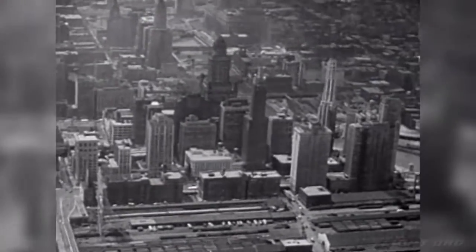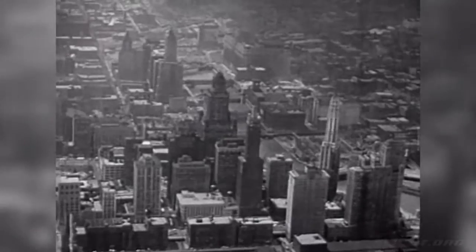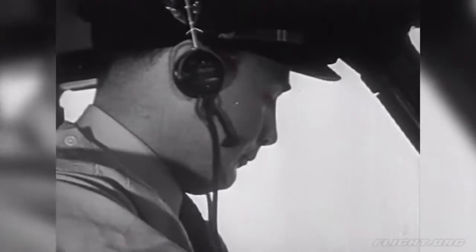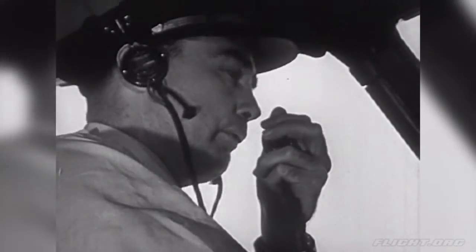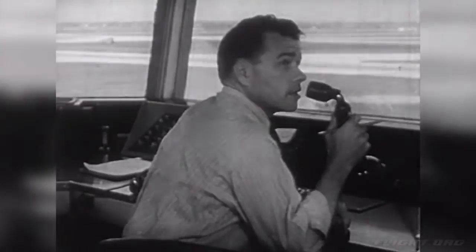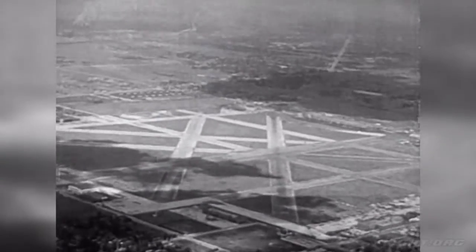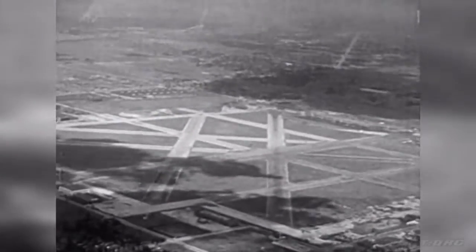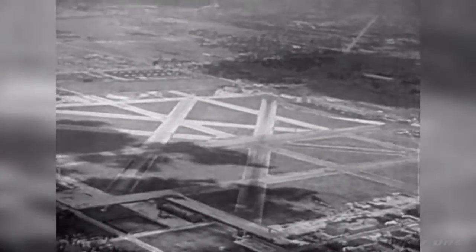He can look down and see the tall buildings of the big city as his plane flies over it. It's time to find out about landing, so the pilot talks to another man at the airport — a man in the control tower. He will help the pilot land safely. Now the pilot can see the landing field, the runways where planes land and take off, and the airport buildings around the field.